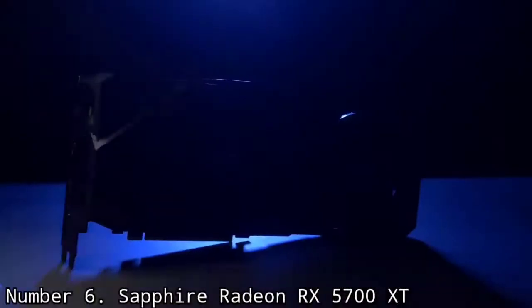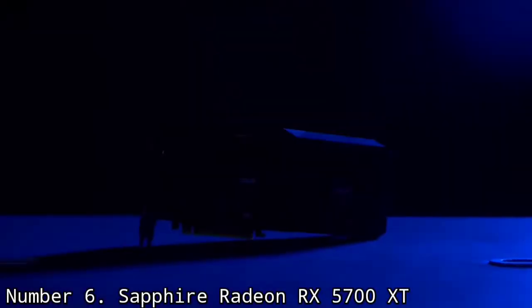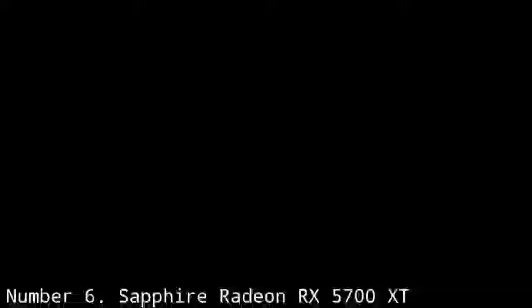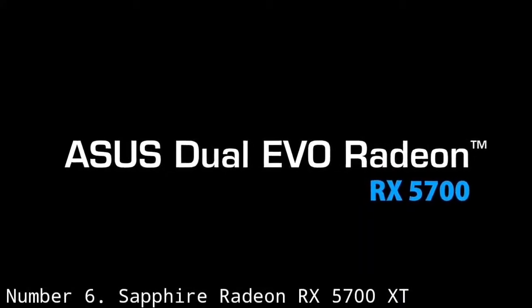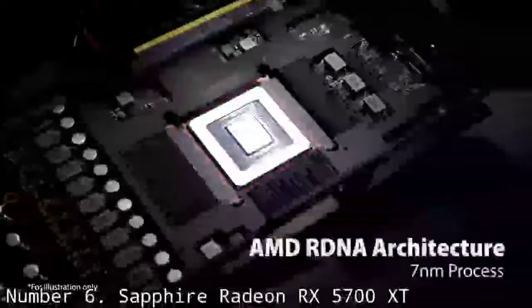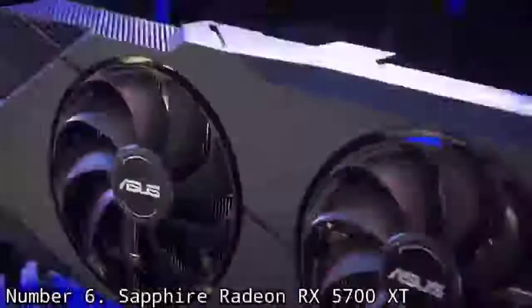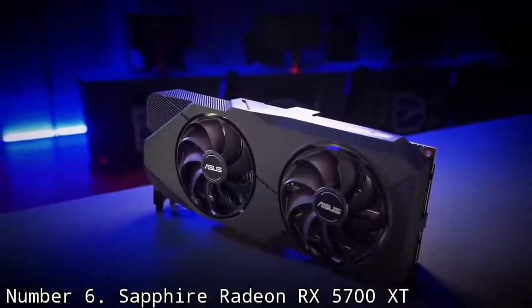Number 6: Sapphire Radeon RX 5700 XT. If you want to enjoy the full graphical fidelity that your 1440p resolution monitor is capable of producing, the RX 5700 XT deserves your attention. It comes with Trixx 2.0 software that is both newbie-friendly and packed with advanced functionality like the Trixx 2.0 Boost.